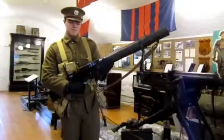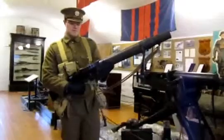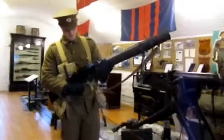Angus is holding a Lewis gun, .303 caliber, issued to Canadian and Commonwealth troops as an infantry support weapon during the First World War.